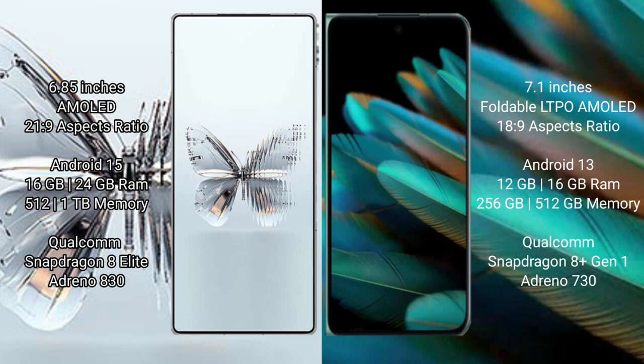RAID MAGIC 10 Pro Plus runs on the Android 15 operating system. OPPO Find N2 runs on the Android 13 operating system. RAID MAGIC 10 Pro Plus comes with 16GB or 24GB RAM and 512GB or 1TB internal storage.